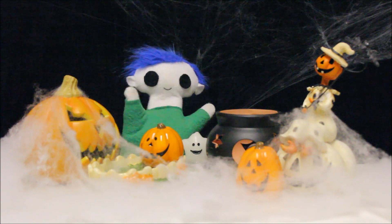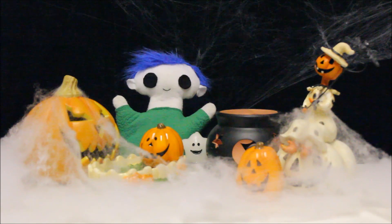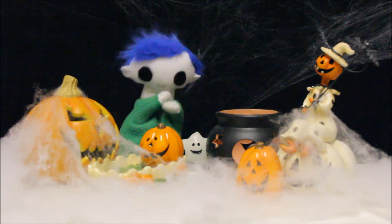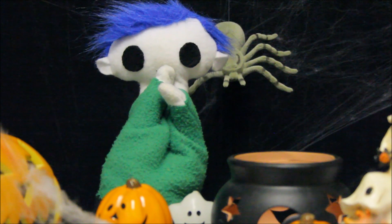Hi, Uri! Are you decorating for Halloween? Oh no, Uri! There's something behind you!